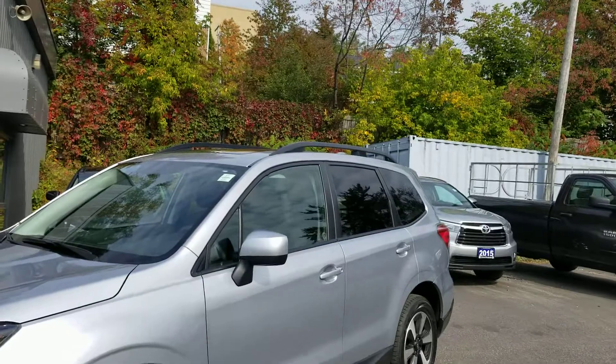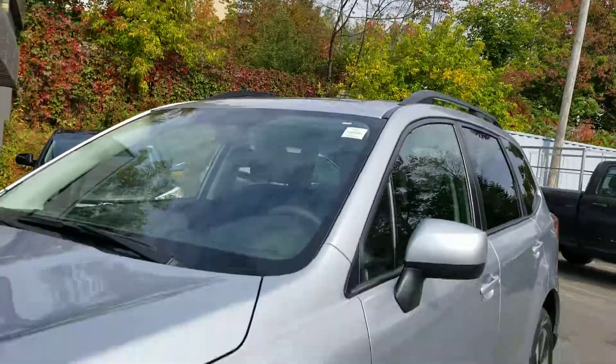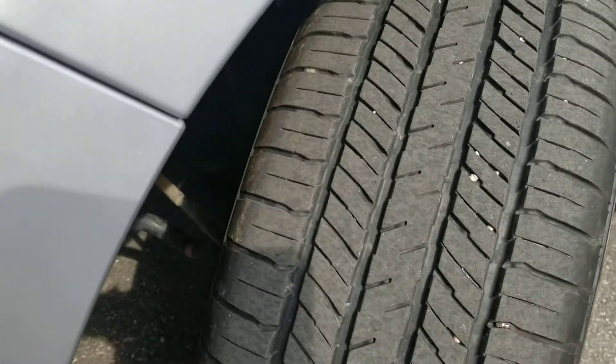It does have tinted windows and roof rails, as well as a sunroof, which is great for sunny days. The tire tread is in excellent condition.